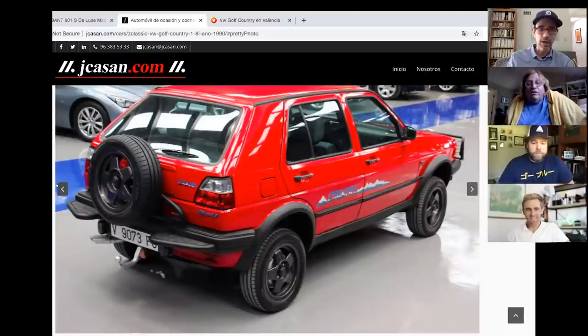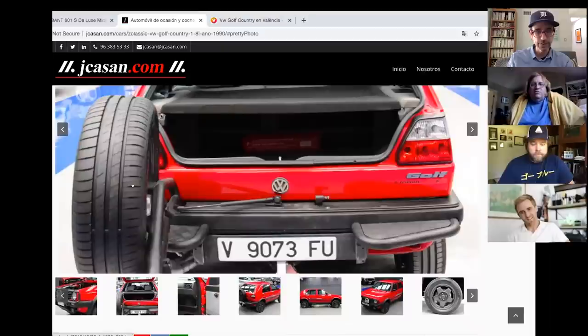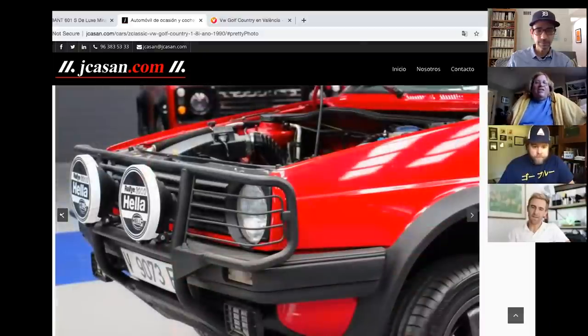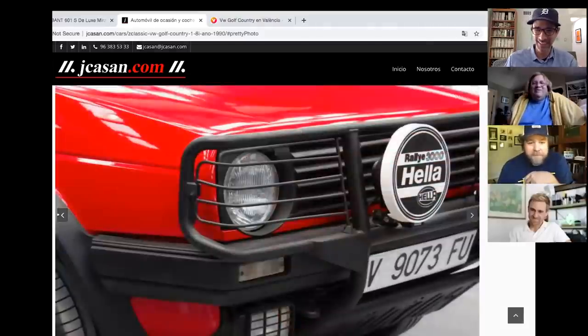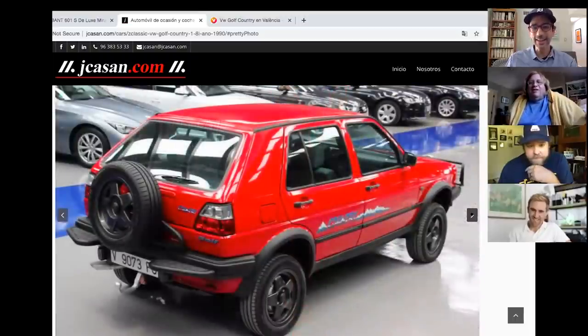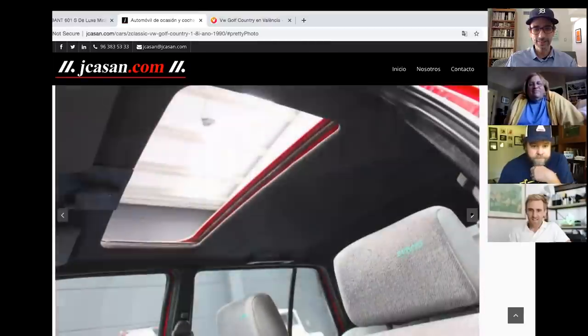The spare tire holder is confirmed aftermarket. Tony notes it's at a collector car dealer in Spain. Despite initial skepticism, the group warms to the Golf Country — it's in great condition with original Syncro seats, and it's genuinely unique and bizarre.